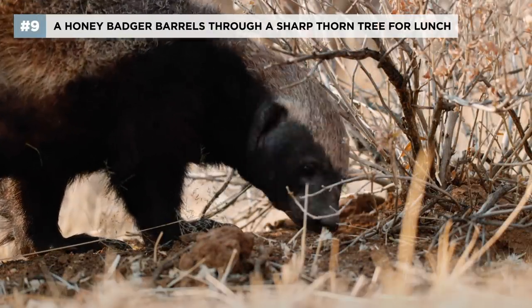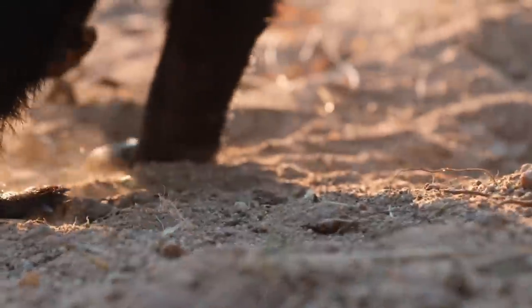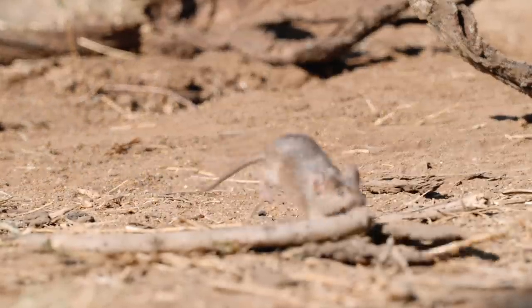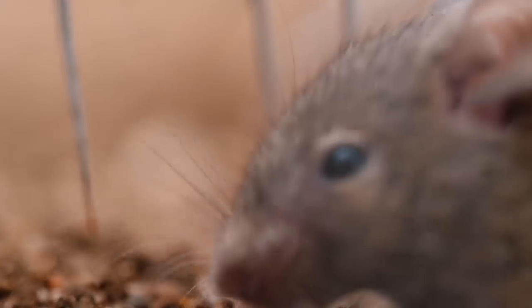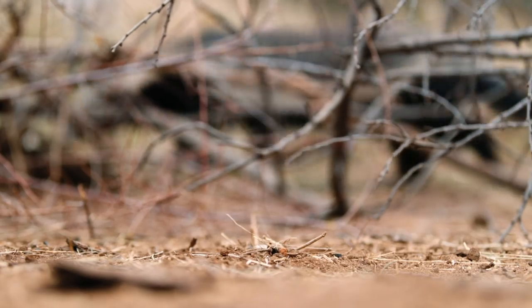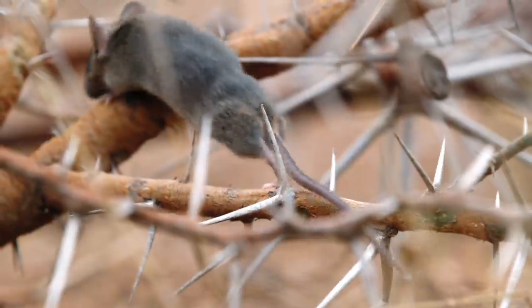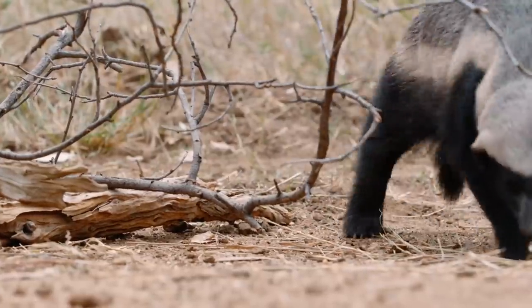Honey badgers don't see very well, but they have a powerful sense of smell — many times more powerful than our own. Grit's just gotten a whiff of something tasty. This tiny rodent is the Namaqua rock rat — a master at hide and seek. When you're on everybody's menu, you need a clever plan to keep predators at bay. The sweet thorn tree is common throughout Namibia; its sharp spikes provide a fortress — an impenetrable barrier of two-inch thorns. If Grit wants lunch, he'll have to figure out how to break in.